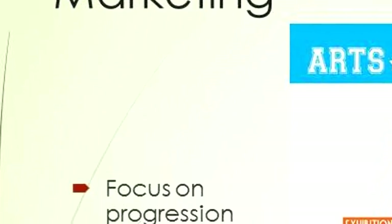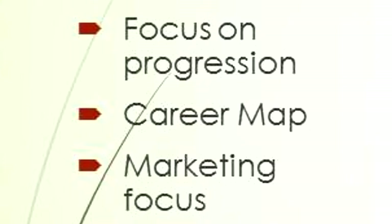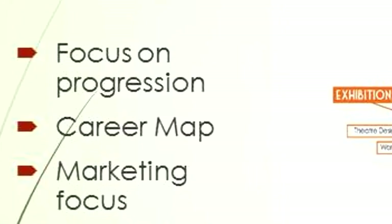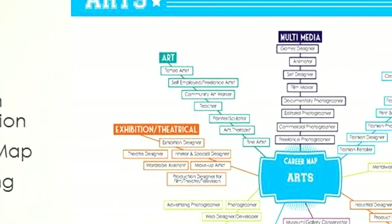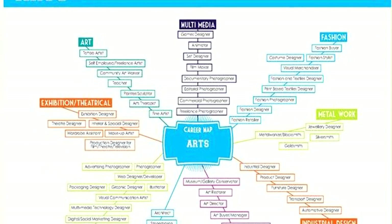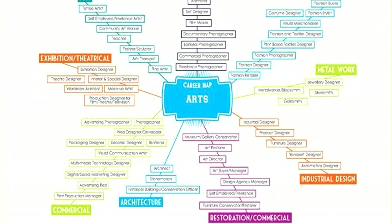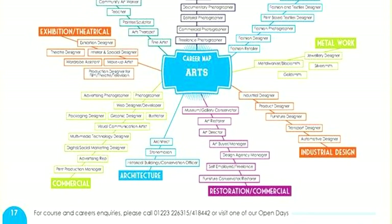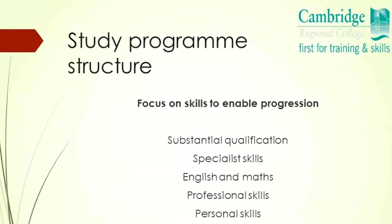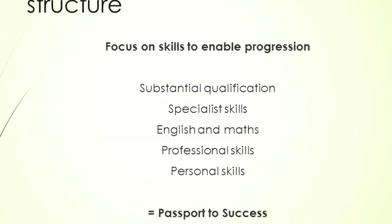We needed to think about how we were going to market this. I go into schools for careers assemblies and started talking about the types of careers learners could go into, rather than the actual qualifications we delivered. Schools received this really well and gave us great feedback. As a management team, we sat down and mapped out all the careers from different vocational areas and developed career maps. Our Passport to Success fits nicely into the study programme model.